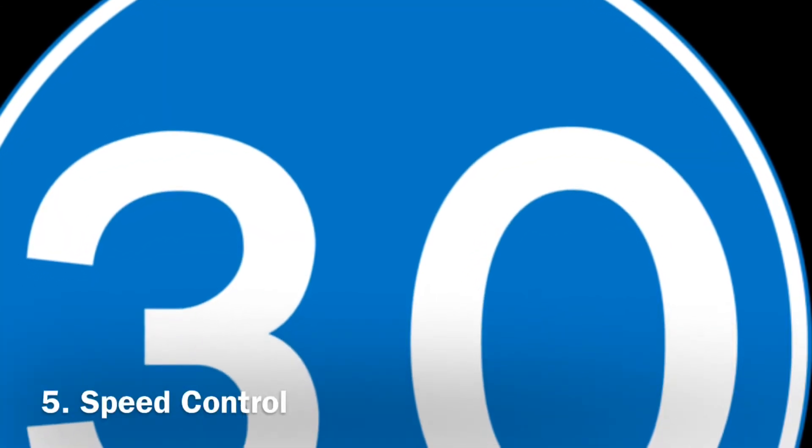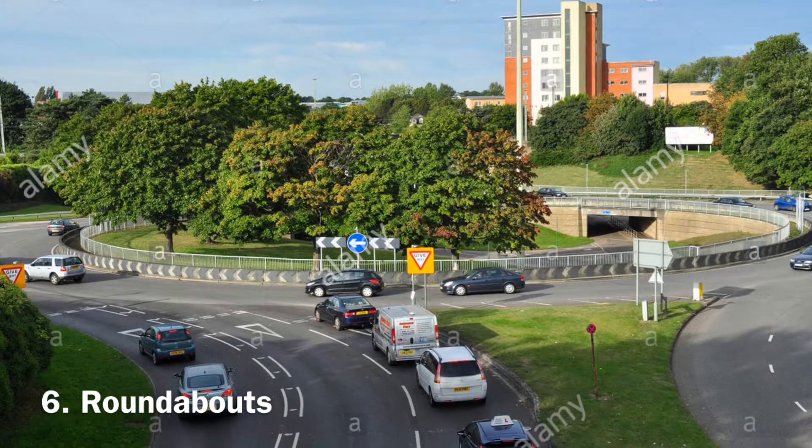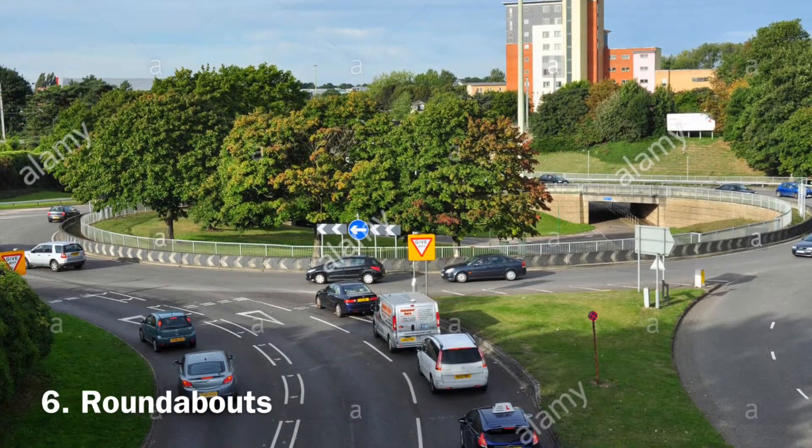Number five: speed control signs. You must observe every speed control sign you see on the road and follow it strictly. For example, when you see a blue background sign, you must drive at the minimum speed limit identified on it. If you see a red circle, you must not drive faster than the number shown inside the circle. For instance, in a town, you should not exceed 30 miles per hour. This depends on the sign you see.